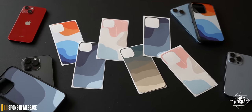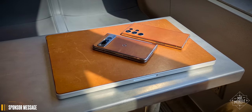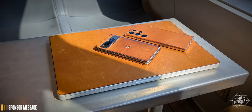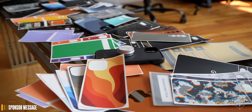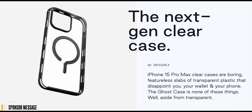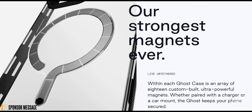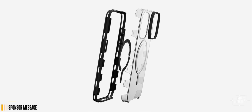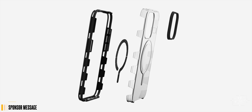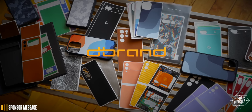Speaking of which, I'm calling out my sponsor dbrand earlier than usual because I never like to miss a good segue opportunity. If you know Mr. Mobile, you know dbrand, because I can't stop skinning my devices — Apple or otherwise — with all the real leather they'll send me. Of course, you can choose from a variety of other skins if bovine isn't your bag. The new transparent Ghost cases don't just offer added protection; they come with a zero-yellowing guarantee. That means if it gets yellow over time, like so many other transparent cases do, dbrand will replace it for free. dbrand your device — link down in the description.